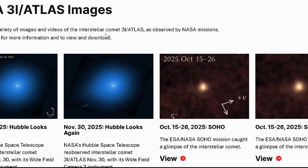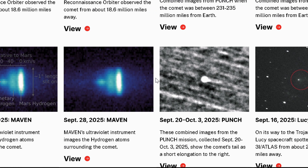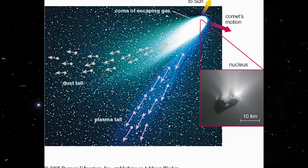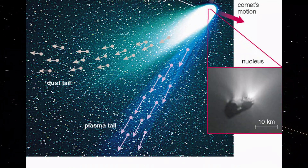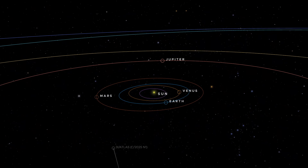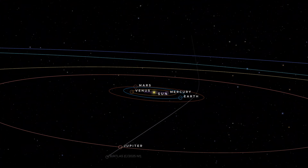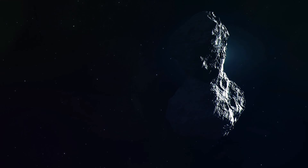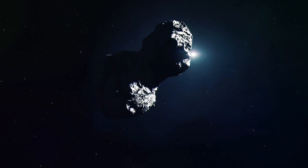We just received some genuinely groundbreaking analysis this week about the debris field 3i Atlas left behind. According to the Otautahi-Oxford Interstellar Object Population Model, what 3i Atlas deposited in our solar system isn't a random scatter at all. It's a signature — a calling card — one that tells us where this visitor came from and what kind of star system produced it.